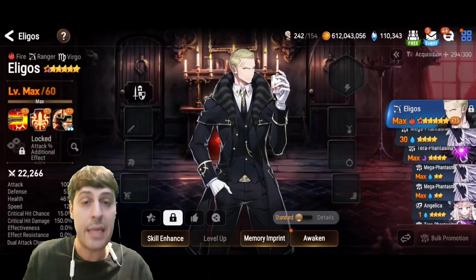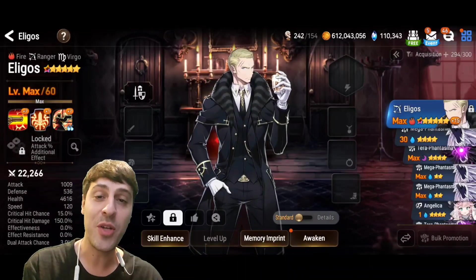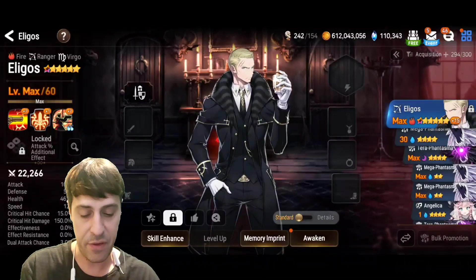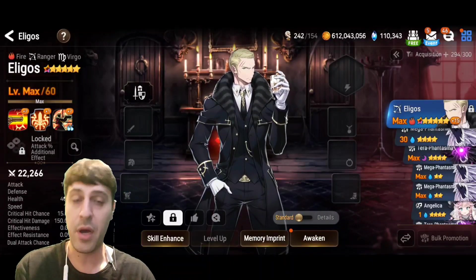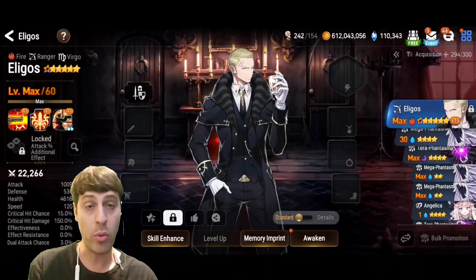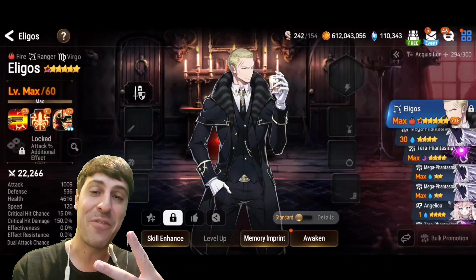We'll see — you guys let us know about his performance and your summon luck in the comment section. Did you get Illigos before joining the 121 club? Did you get his artifact? But like I said, Sash Itain is gonna be a very powerful artifact for him, or even other ranger artifacts. Don't stress about getting his own artifact — you need multiple copies to get higher values on both the CR push and the penetration. Anyway, that's gonna be it for this one guys, thanks for watching, good luck with all you do, peace out.